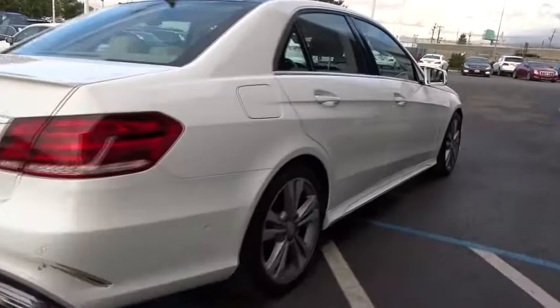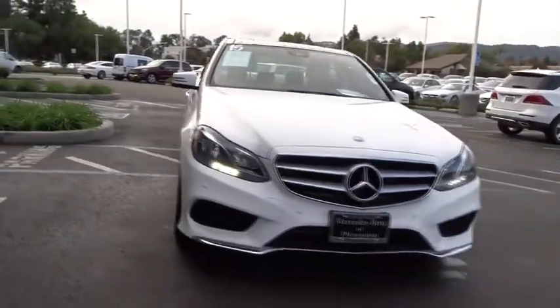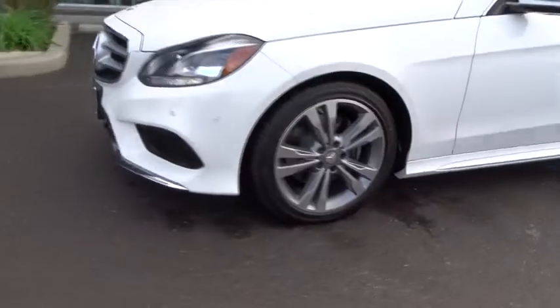Here are some of this vehicle's great options: keyless entry, stability control, traction control, power passenger seat, anti-lock braking system, steering wheel audio controls, Bluetooth, leather-wrapped steering wheel, power steering, adjustable steering wheel.